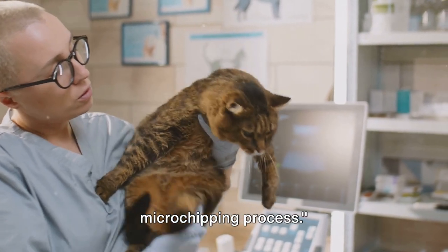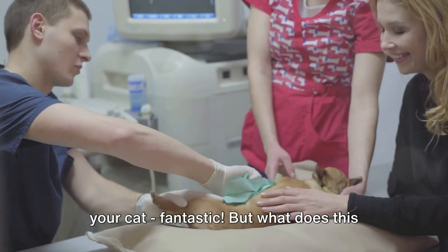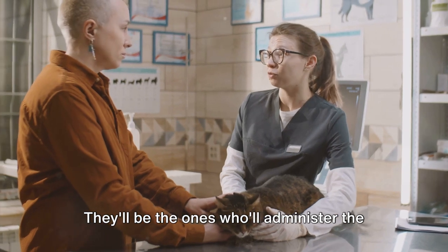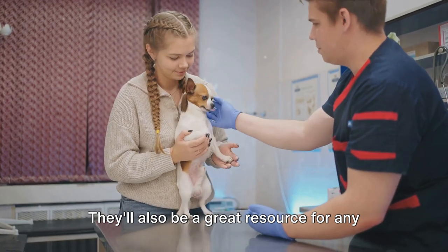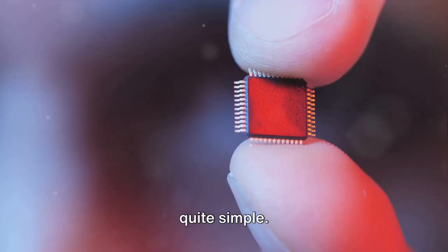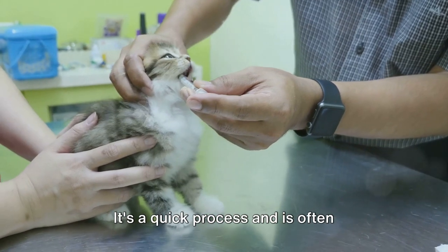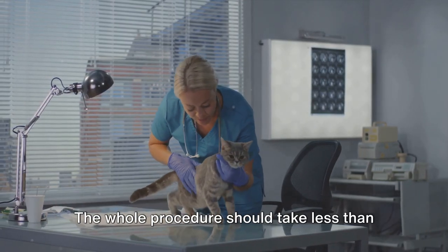We'll guide you through the microchipping process. You've made the decision to microchip your cat — but what does this process look like? First, you'll want to find a trusted veterinarian or a reputable pet clinic. They'll administer the microchip and be a great resource for any questions or concerns. The microchipping procedure itself is quite simple: the microchip, about the size of a grain of rice, is inserted under the skin at the back of your cat's neck using a hypodermic needle. It's a quick process, often compared to getting a vaccination, and the whole procedure should take less than 10 seconds.